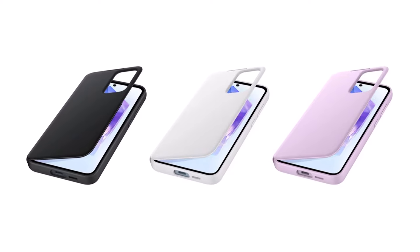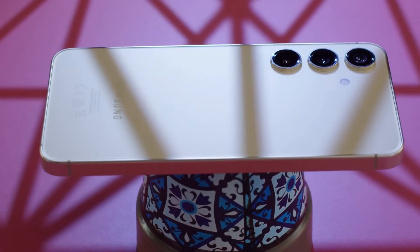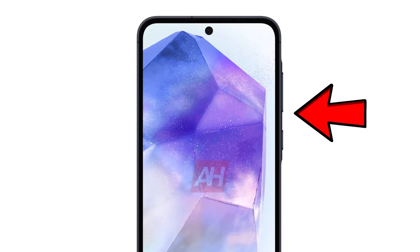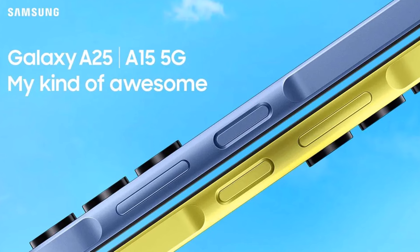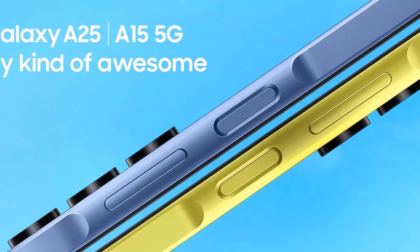The key feature that sets apart the Galaxy A35 and A55 from the premium Galaxy S24 is what's known as the Key Island. This refers to a part of the frame that sticks out around the side buttons — a distinctive design element found only on mid-range Galaxy A phones.